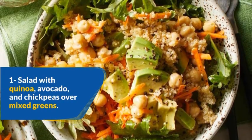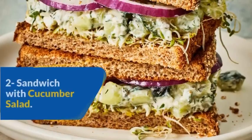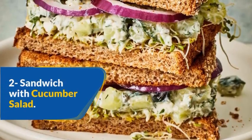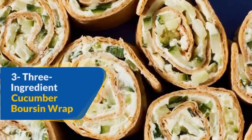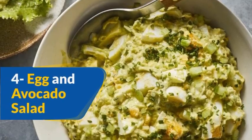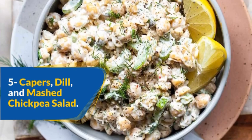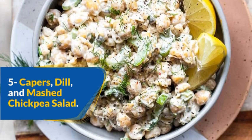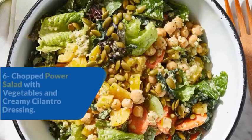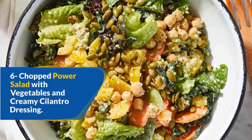1. Salad with quinoa, avocado, and chickpeas over mixed greens. 2. Sandwich with cucumber salad. 3. Three-ingredient cucumber boursin wrap. 4. Egg and avocado salad. 5. Capers, dill, and mashed chickpea salad. 6. Chopped power salad with vegetables and creamy cilantro dressing.